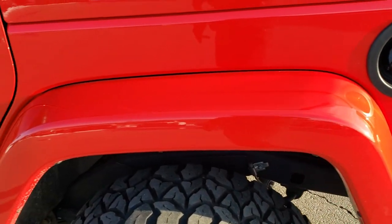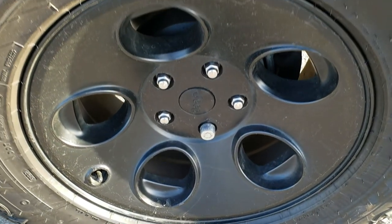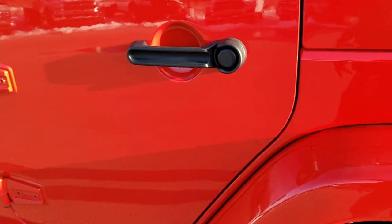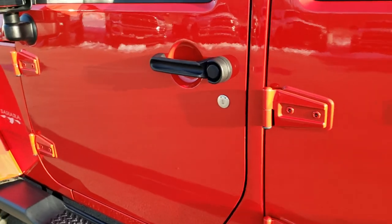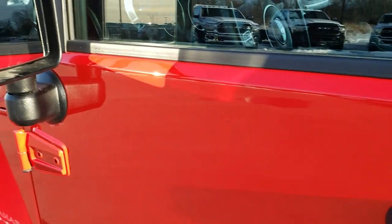This back fender is in excellent shape. For full disclosure, the back rim has no scuffs or scrapes on it. Down the rest of this side, no dents or dings on the doors. The lower rockers all look really good, bottom of the doors look really good, and these door hinges look great.